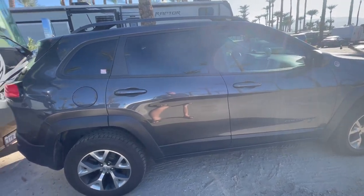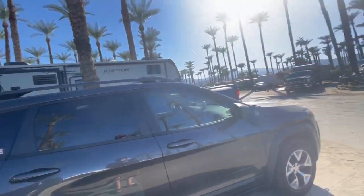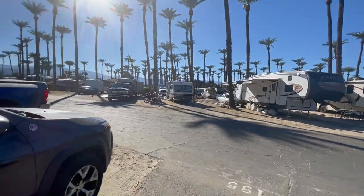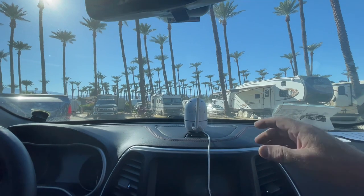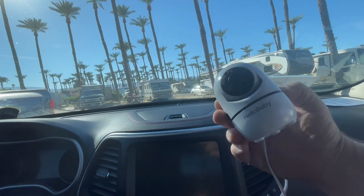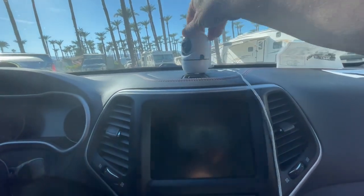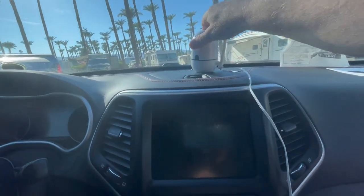This is our Jeep. We're currently at Thousand Trails in Palm Springs — if you've ever been here, this place is awesome. Here I am inside our Jeep, and you can see we have the baby monitor on the front window. It's made by Hello Baby and it has a camera with the ability to move up, down, left, and right so we can steer it all around.